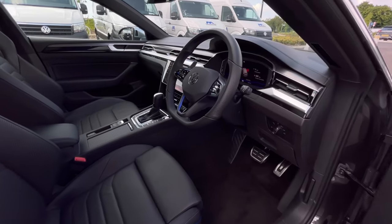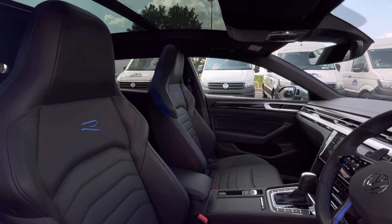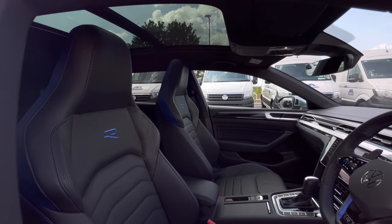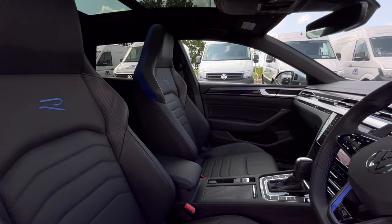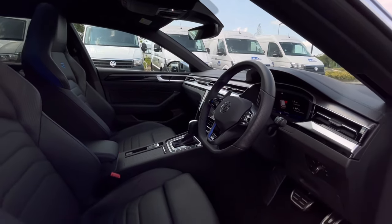As we access the front of the car, we have that comfortable interior jam-packed with fantastic features. Just above the driver's seat we do have the panoramic sunroof, offering that dynamic driving experience. Around you can see more detail of the driver's cockpit with plenty of interesting features that we will touch on later.